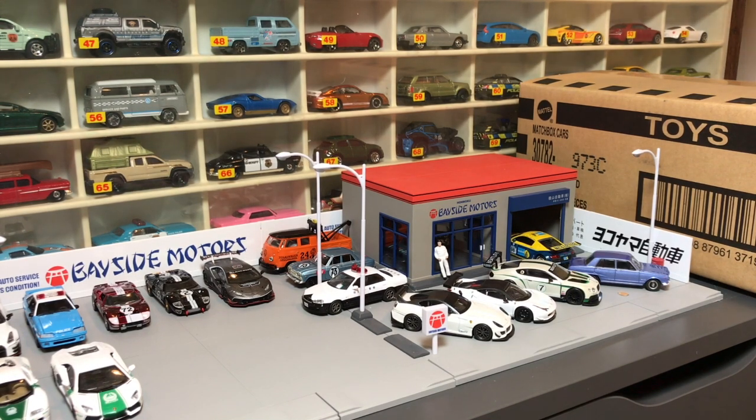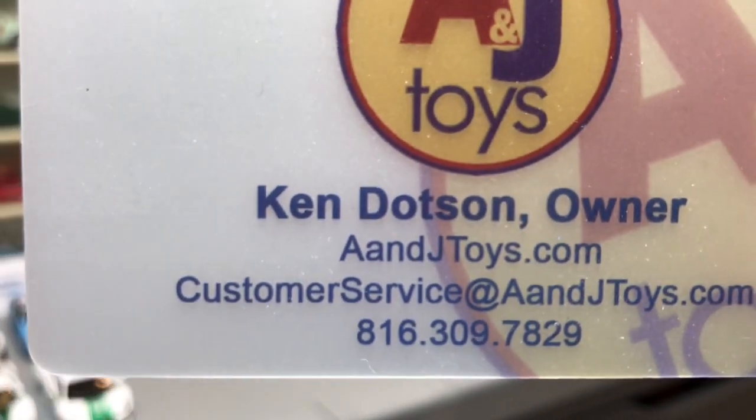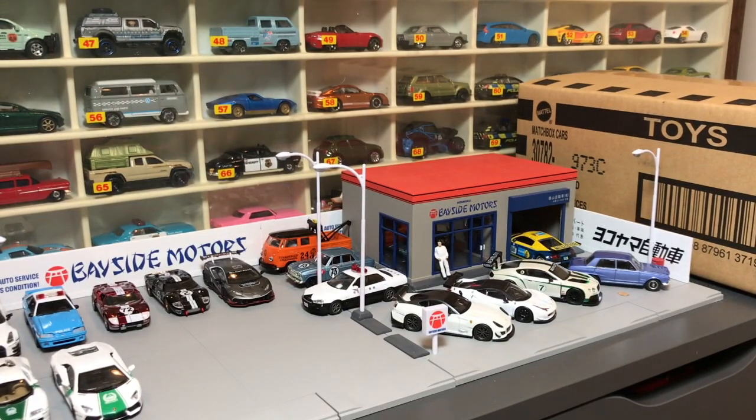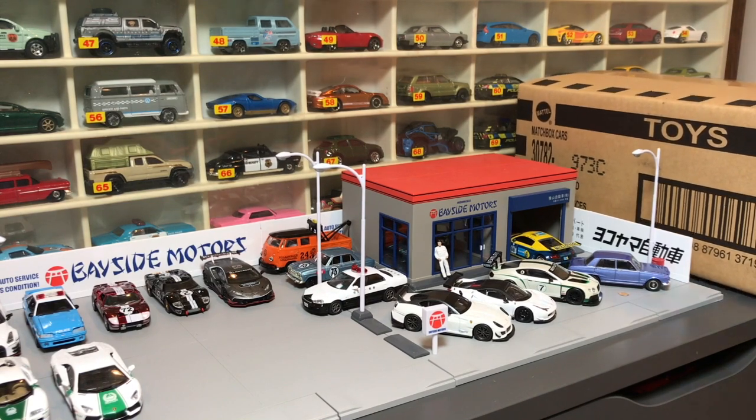Hello everybody, this is another case — I just opened a Hot Wheels case and had some fun doing that. This is a Matchbox case that we're going to open. If you've watched the videos, you know where it came from: A&J Toys, aandjtoys.com, sent this one along with the Hot Wheels E case. This is the Matchbox C case for 2017.